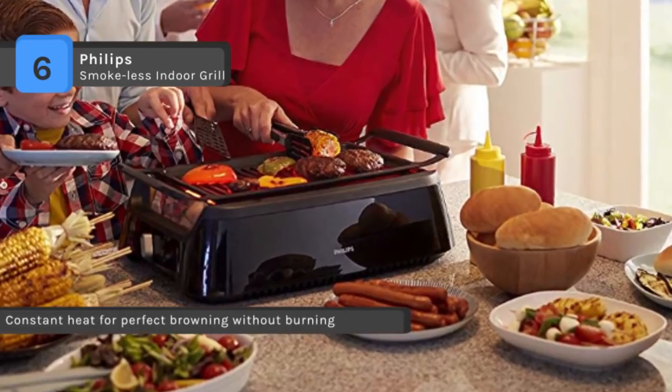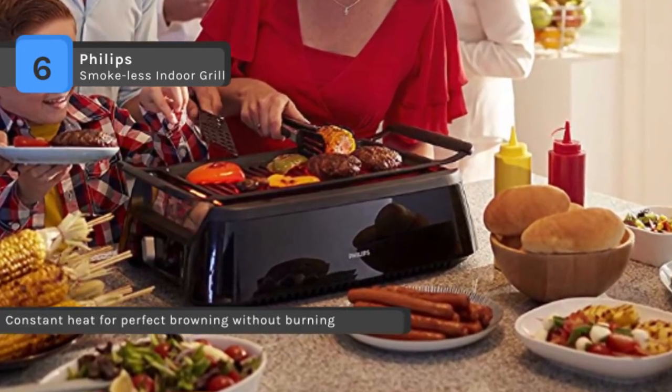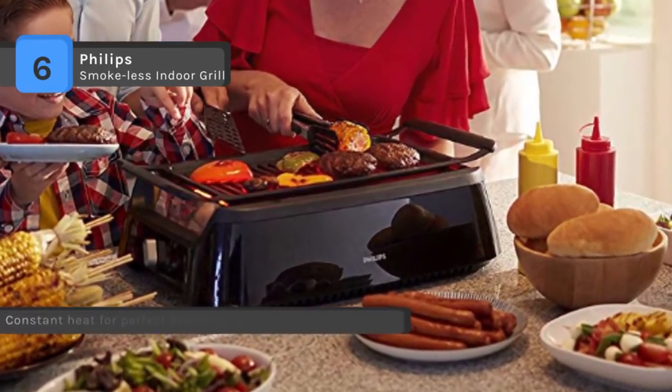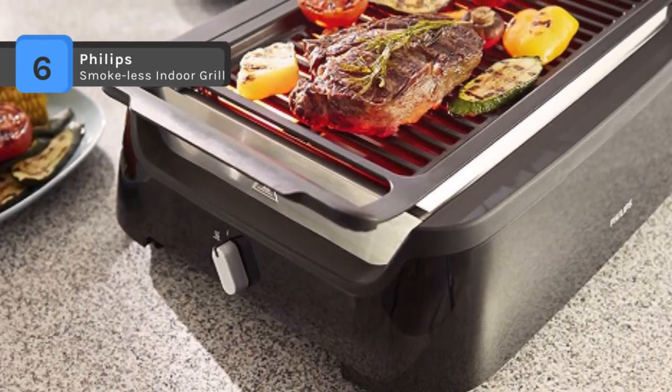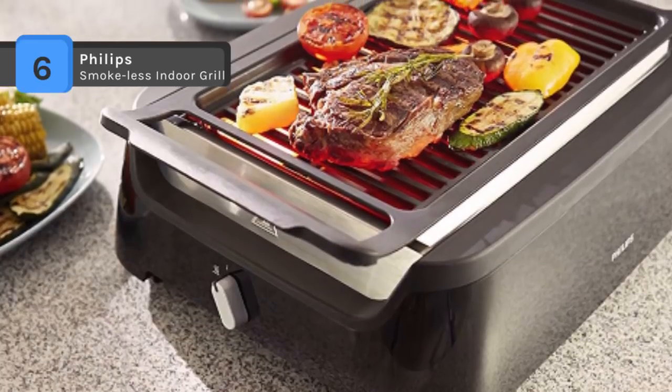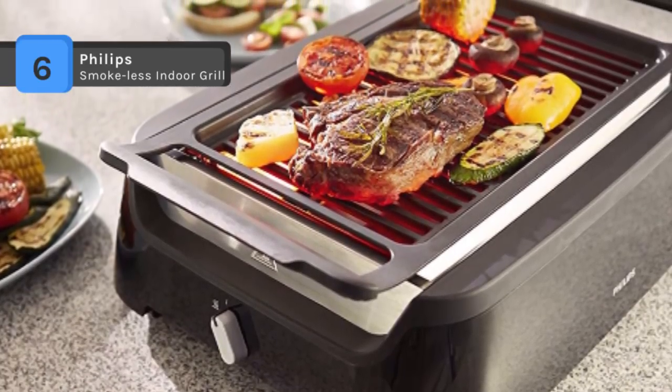The indoor grill sets up in one minute, so you can spend more time preparing and less on prep. Also, it uses a powerful 1660 watts for cooking and non-slip feet to ensure your electric grill stays firmly in place.